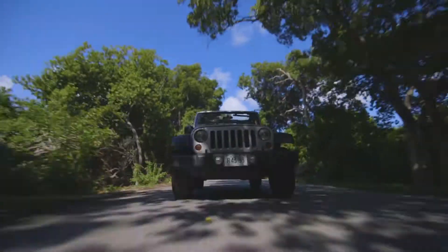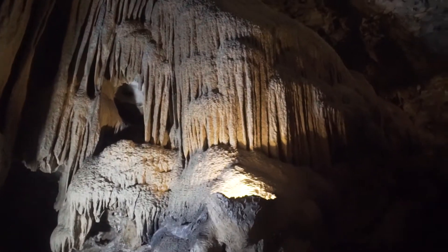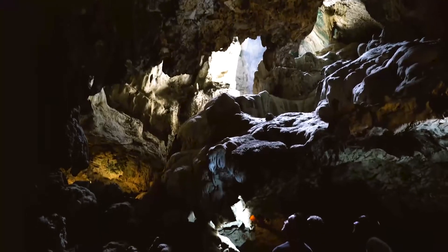Wrap up the day trip at Haddo Caves near the airport. It's full of subterranean formations, underwater springs, and cave drawings.